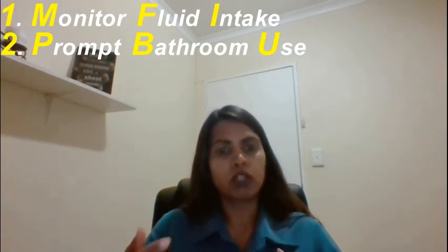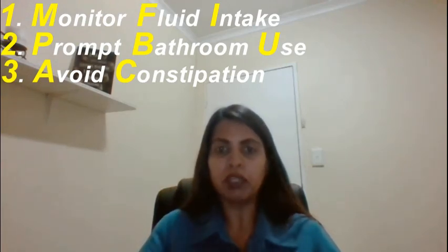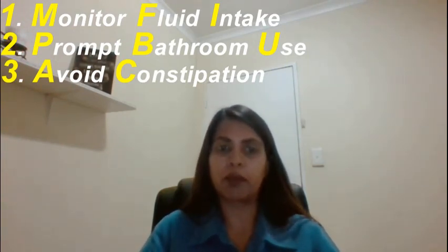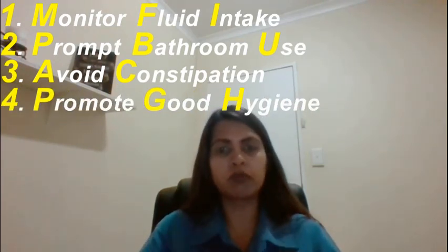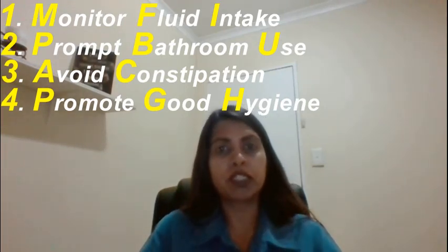It's also important to avoid constipation. By providing foods that are high in fiber as well as encouraging exercise, one can prevent constipation and thereby further reduce the risk of a UTI. Lastly, it's important to promote good hygiene — encourage a daily shower or, where necessary, bed baths. If the person with dementia is using adult diapers, change the diapers or incontinence pads regularly, and obviously as soon as they are soiled.